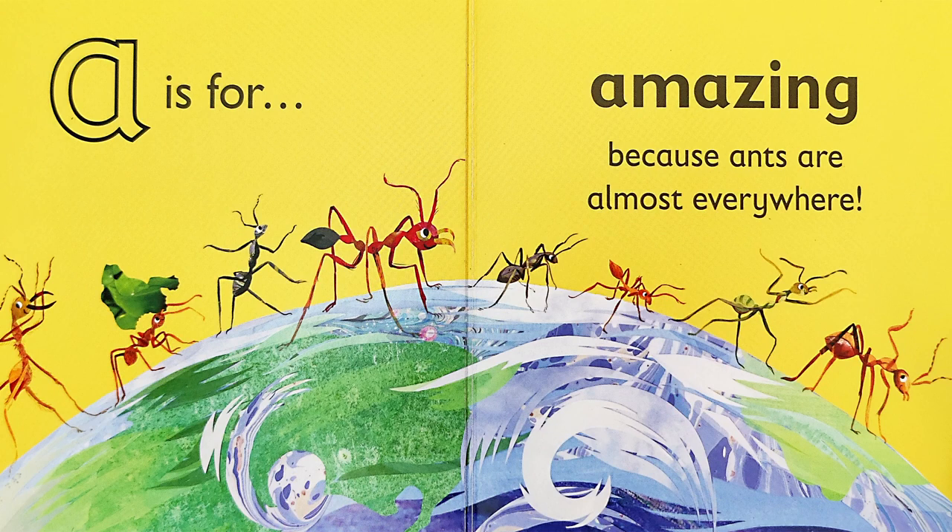A is for A — amazing! Because ants are almost everywhere!